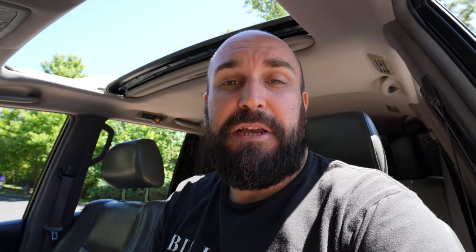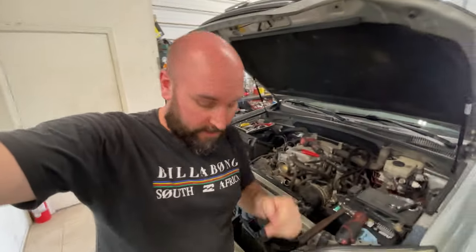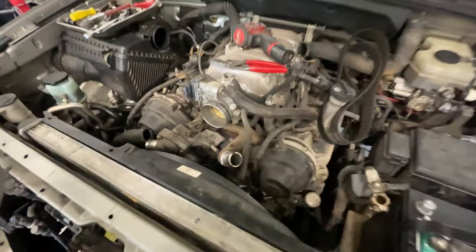I'm still getting used to having all these V8s around me in America. I'm the only guy that breaks my neck every time I hear a V8 going down the road and everybody's just like, that's normal. Fancy that. We're just busy pinning everything back together for the timing belt and everything like that. Justin is doing a stellar job. So far everything's going back together quite nicely.